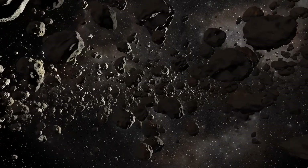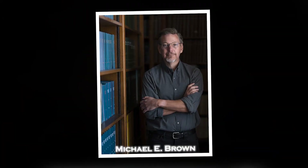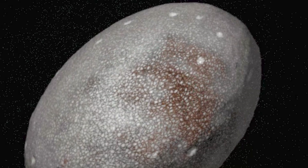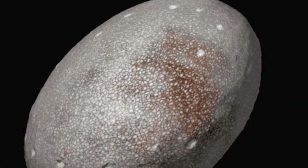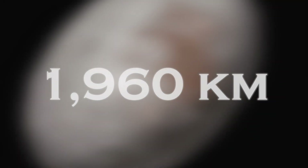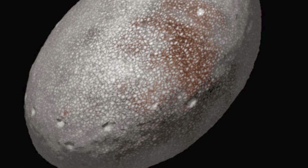In 2004, a group led by Mike Brown discovered Haumea, whose unique elongated shape can be attributed to its rapid rotation, adding variety to the Kuiper Belt. This dwarf planet, which is approximately 1,960 kilometers wide, has revealed numerous interesting details about objects in this region.